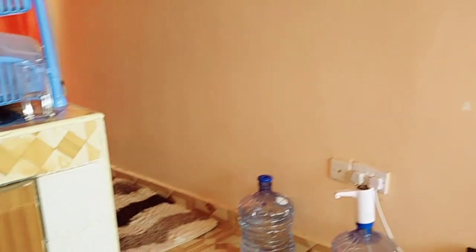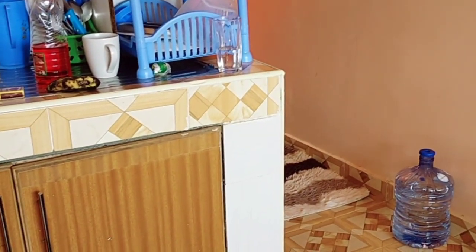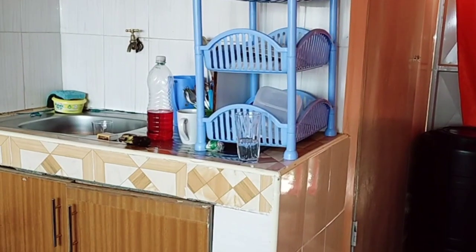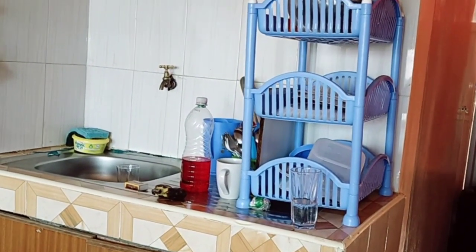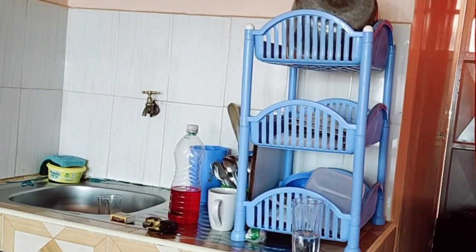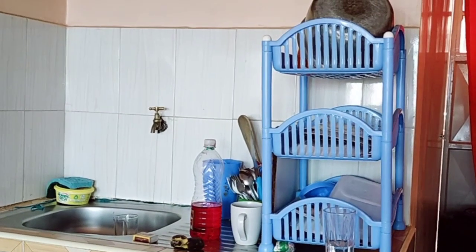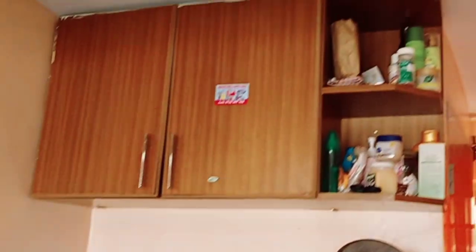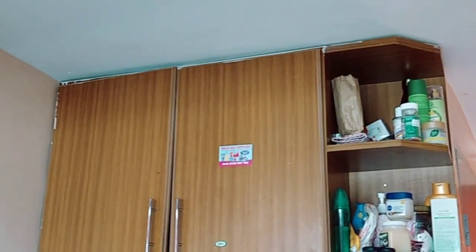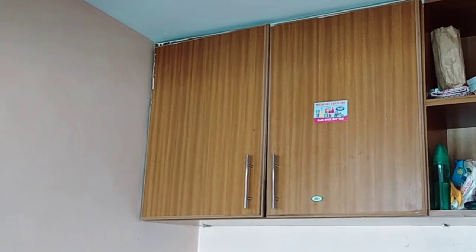That's the front part where you can place your TV, and on this other side is the kitchen section. As you can see, we have a utensils rack over here, we have the sink, some cabinets below and cabinets up there. Right after that you have some extra space where you can be creative and put your own things — she still has space to add more.